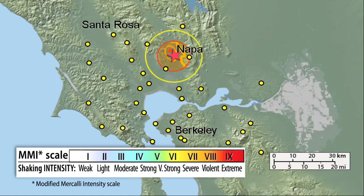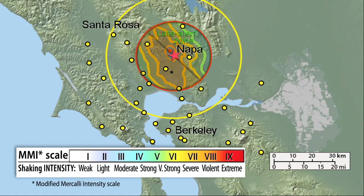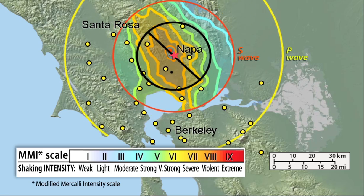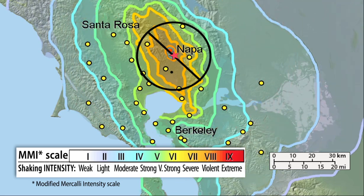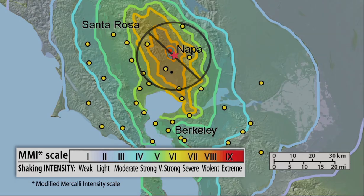For every earthquake, there is a region near the epicenter where alerts will not arrive before shaking begins. That's because close to the epicenter, the P and S-waves are too close together, and the ShakeAlert system needs time, often just seconds, to estimate the earthquake's magnitude and shaking levels before issuing a ShakeAlert message. That means people close to the earthquake epicenter might not get an alert until after the shaking has already started. Those farther away from the epicenter could receive more warning time before shaking arrives.